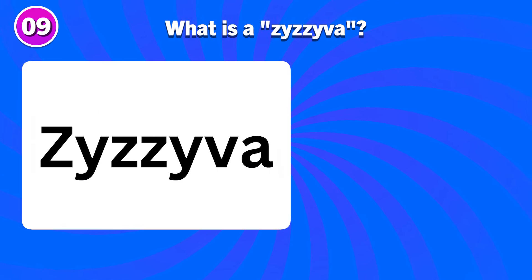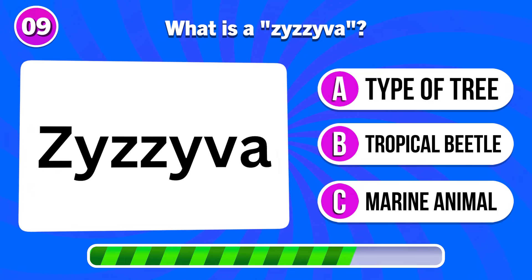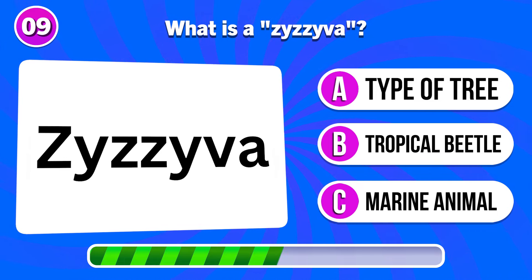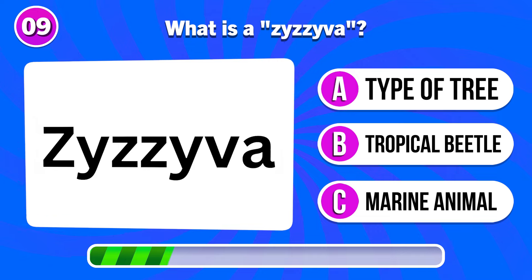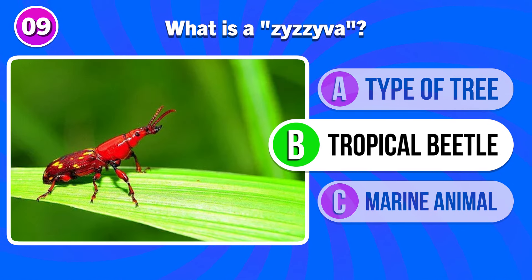What is a ziziva? It's a tropical beetle.